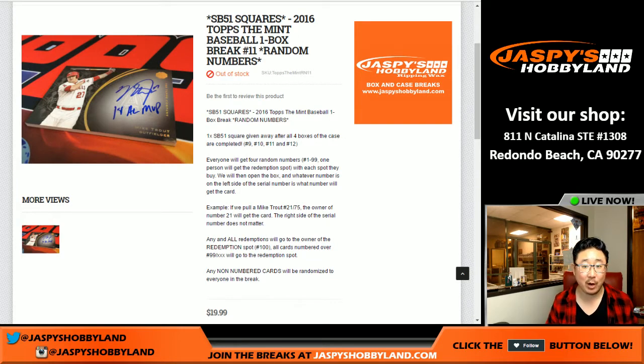Good evening everyone, Joe for Jaspi's Hobbyland here. We are doing another one box break of 2016 Topps The Mint Baseball. This is break number 11 from jaspishobbyland.com. Once we do break 12, which would be the fourth and final box of the case, I'll randomize everybody from the four previous breaks and give away a Super Bowl square.